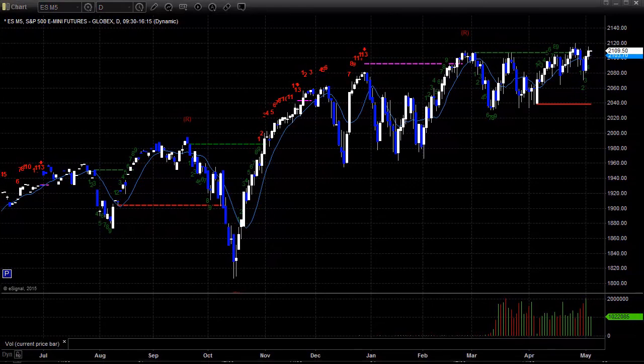Let's take a look at the economic data just so you know for tomorrow. Trade balance an hour before the bell — that can move the market and be a big number. And then ISM services 30 minutes in, also pretty important. So we'll be looking at both of those for creating some kind of excitement, maybe a gap, and go from there.